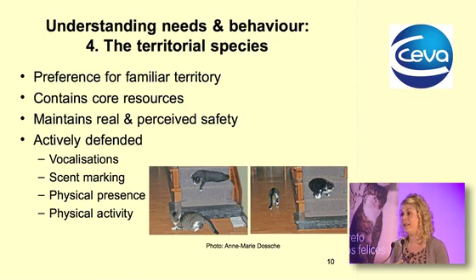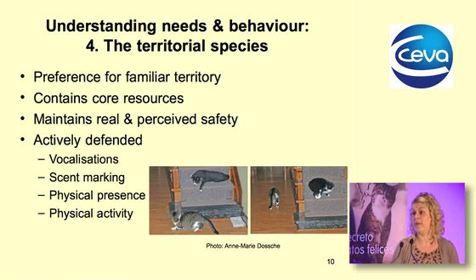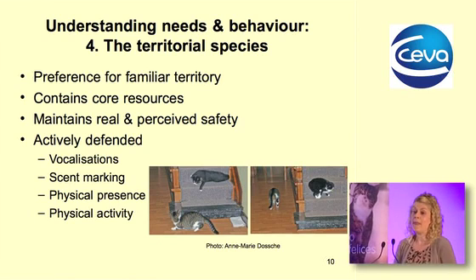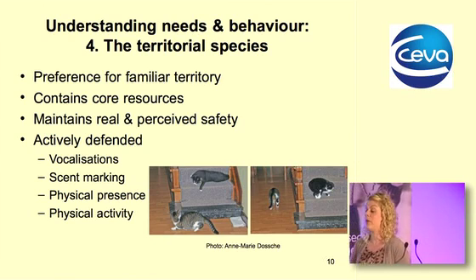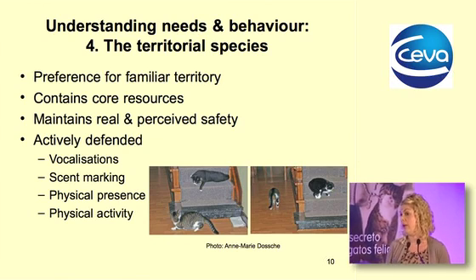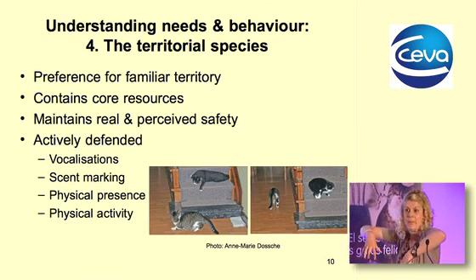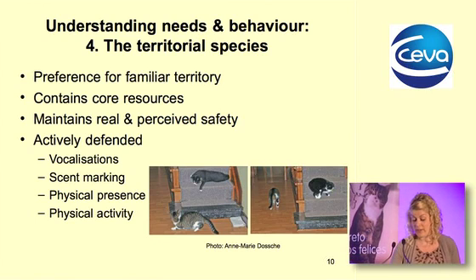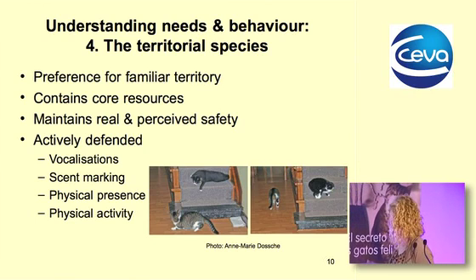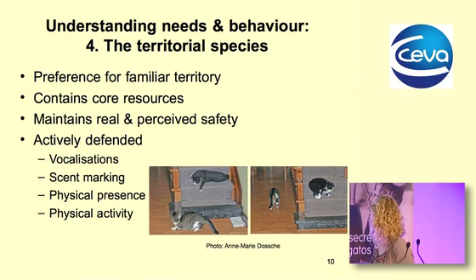The cat has evolved from a highly territorial species and still has a preference for familiar territory containing its core resources — where it sleeps and rests. It will actively defend that area through vocalizations, scent marking, physical presence, and fighting as a last resort. This photograph shows two cats in the home: one cat protects the upstairs area by sitting on the stairs, causing the other cat to use its flight mechanism and lose access to the upper floor.